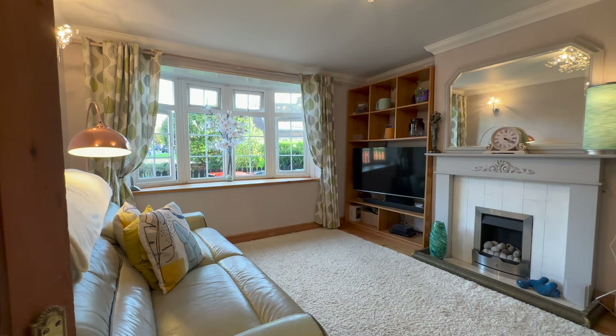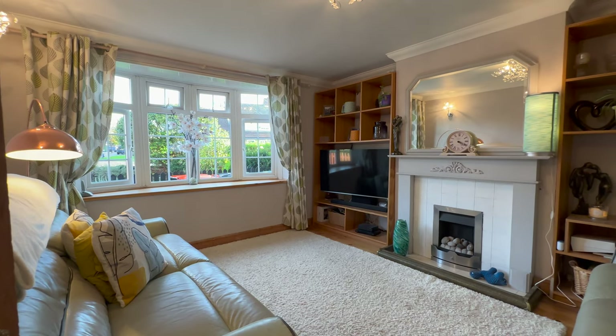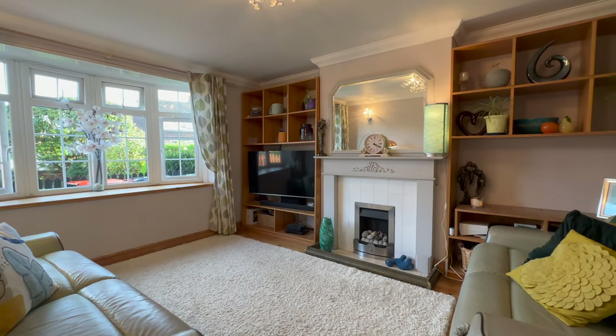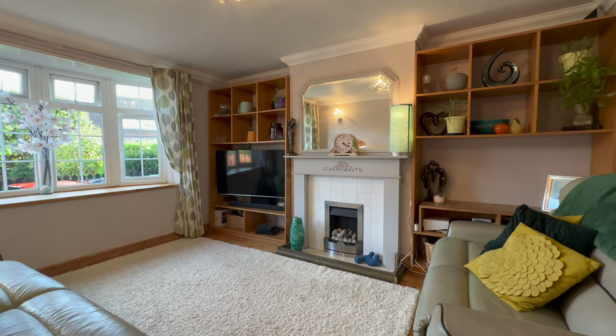So this is a lovely sized room and it's a real square room so you can use all the space in here, all the angles. A nice big bay window letting in lots of natural light, and our fireplace as well — it's a really lovely cosy room in here.